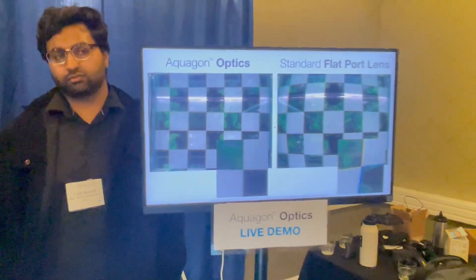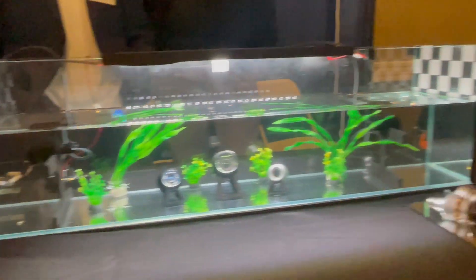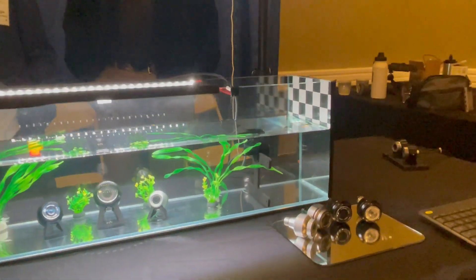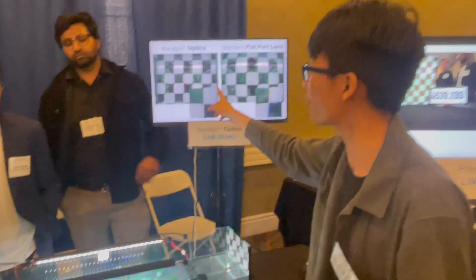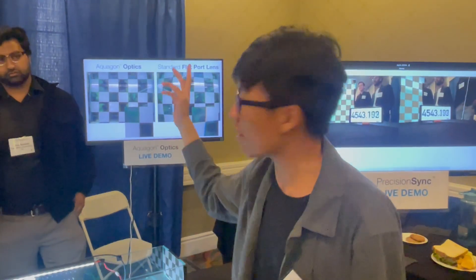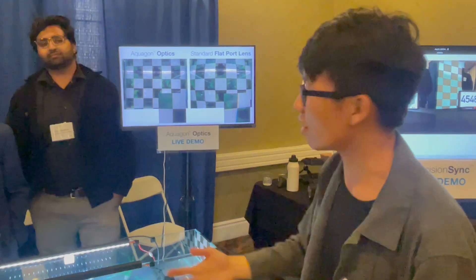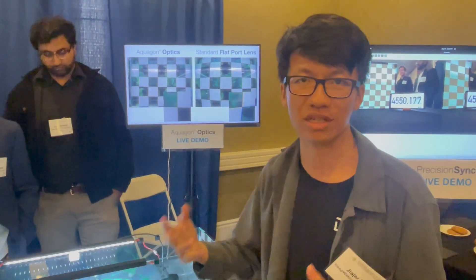If you look over here, you can see the distance between the two cameras is pretty much exactly the same. Not only are you getting the same distance, but you're also getting a wider field of view — wide field of view with low distortion and a very sharp image. For computer vision applications, this means all your lines are perfectly straight, giving you very high quality imagery, data, and precision.